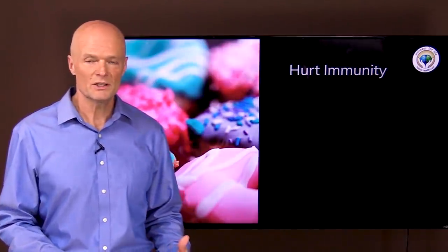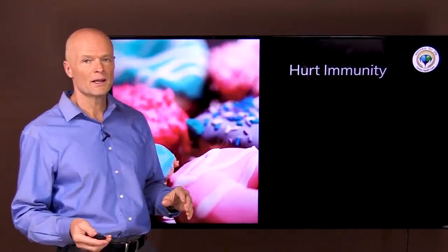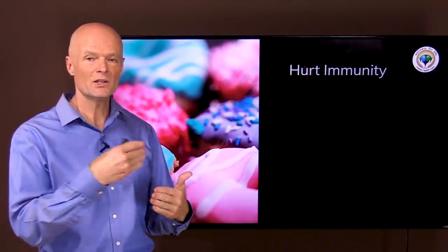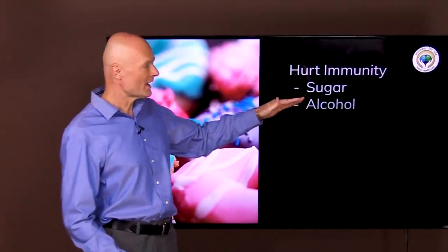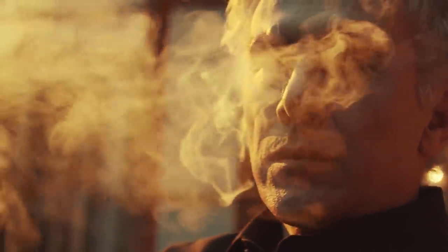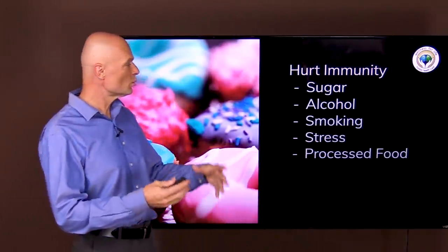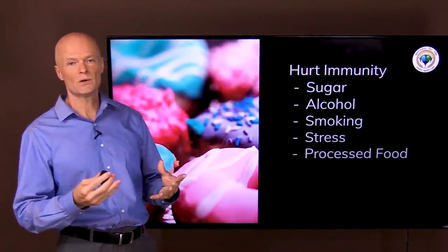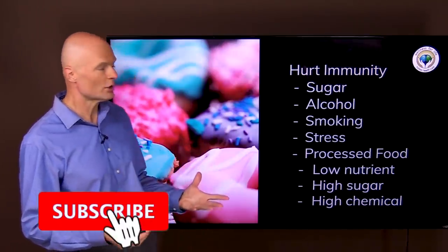There are also things that hurt immunity, and this is really important — people often forget this. There is no nutrient, no pill, that can make up for a continuous supply of toxins. When we eat excess sugar, drink excess alcohol, or smoke, we're constantly putting poison in our body and no nutrient can compensate for that. Stress is detrimental, and processed foods will deplete and break your body down gradually — with low nutrient content, high sugar content, and high chemical content.